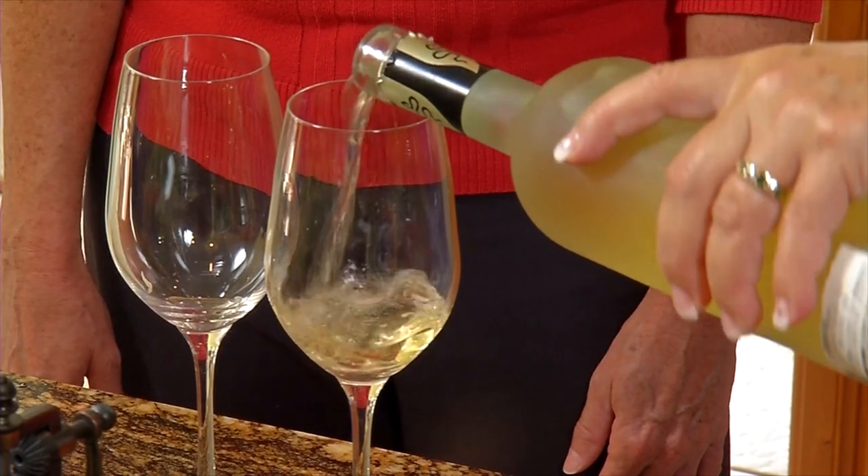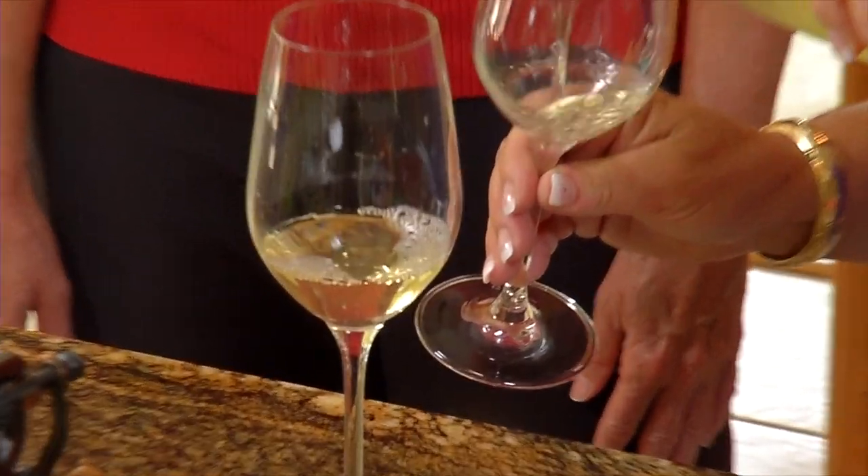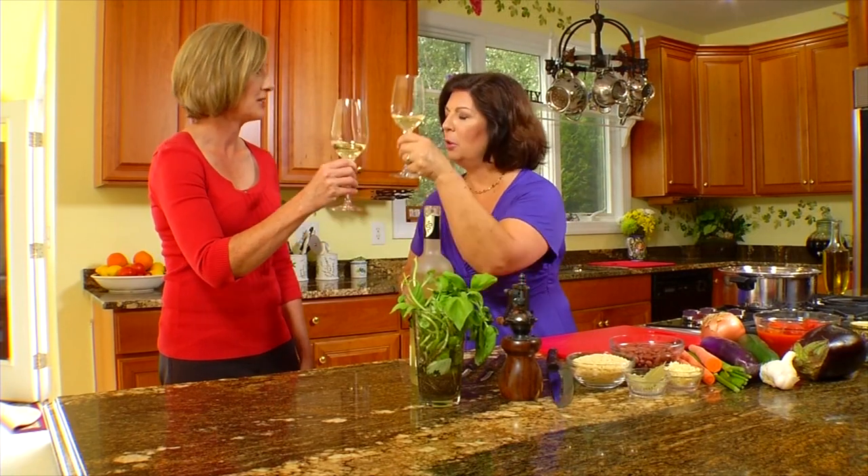Before we get started, we always open Stress-Free Cooking with a glass of wine because we want our guests to put on their bunny slippers, pour a glass of wine, and cook with us. So how about if we try this Umbrian wine? It's a blend of grechetto and chardonnay, so it's going to be light and fruity, and it also has a little bit of oak to it. Cheers. Thanks for coming.